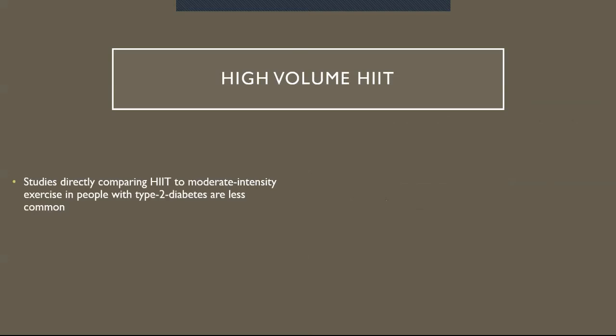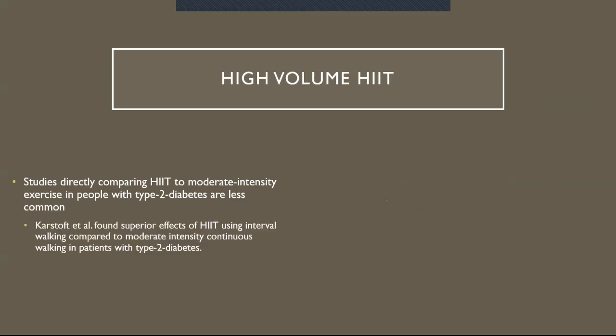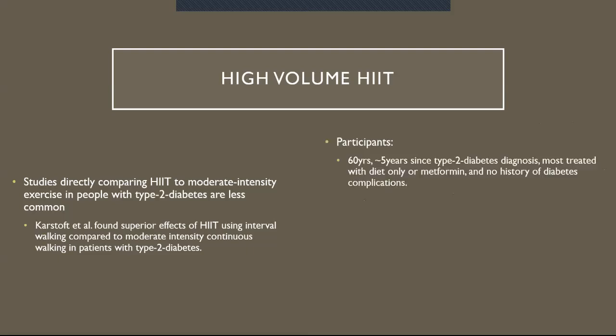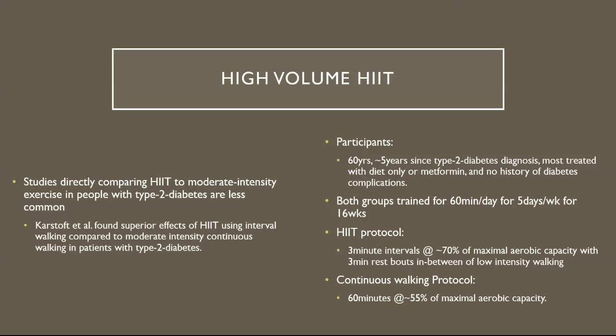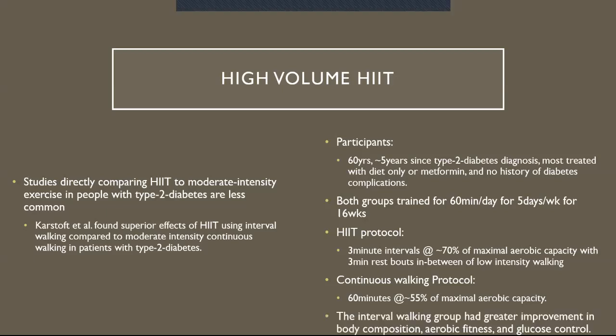High volume HIIT: studies directly comparing HIIT to moderate intensity exercise in people with type 2 diabetes are less common. Karstoft et al. found superior effects of HIIT using interval walking compared to moderate intensity continuous walking in patients with type 2 diabetes. Participants were roughly 60 years old, had spent an average of five years since their type 2 diabetes diagnosis, most treated with diet-only or metformin, and had no history of diabetes complications. Both groups trained for 60 minutes a day, five days a week, for 16 weeks. The HIIT protocol was three-minute intervals at roughly 70% of maximal aerobic capacity with three-minute rest bouts of low intensity walking, while the continuous protocol was 60 minutes at roughly 55% of maximal aerobic capacity. The interval walking group had greater improvements in body composition, aerobic fitness levels, and glucose control.